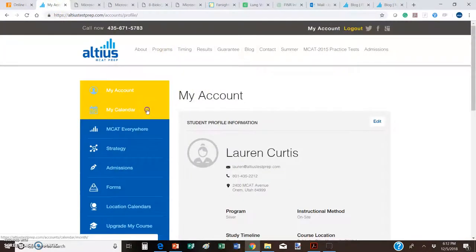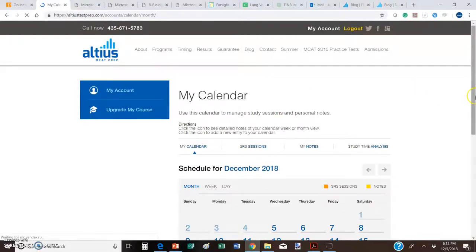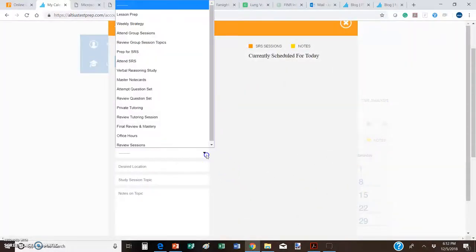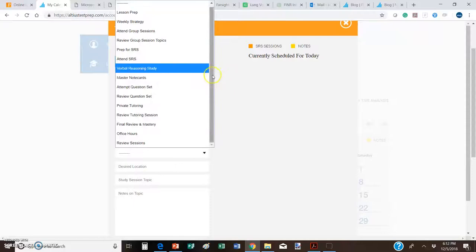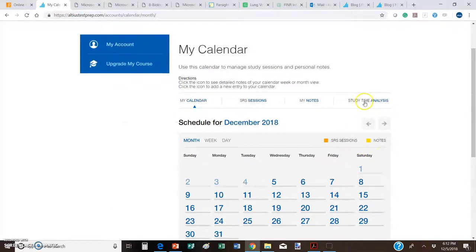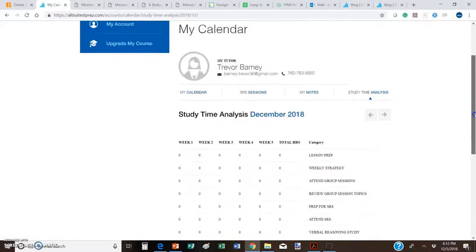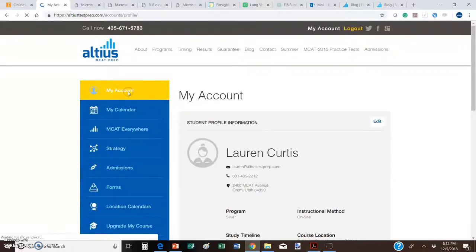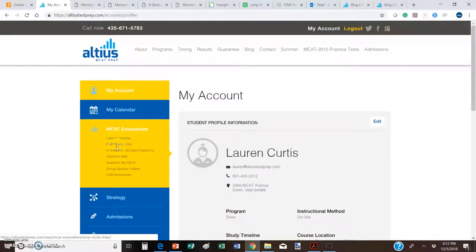When you go into your account you'll see there's a My Calendar feature. What you can and should do there is actually schedule when you're going to study and plan it out. We know through extensive research that your performance will increase significantly when you commit to it, calendar it out, and track it. You can add specific activities from the Altius manual that you're supposed to do each week, and it will track them on this calendar and show you a summary of how many hours you're spending on the main components.